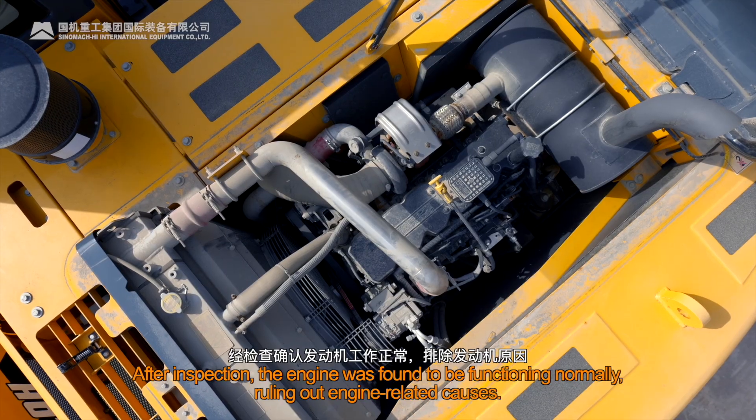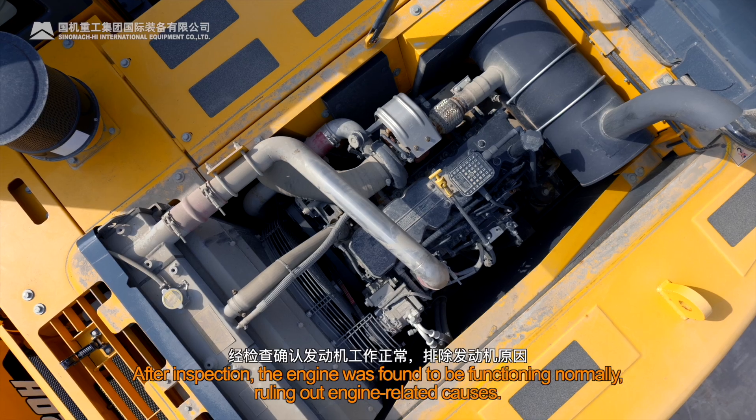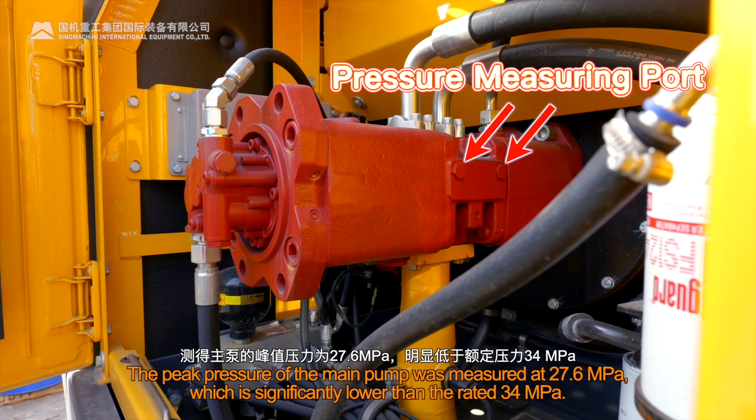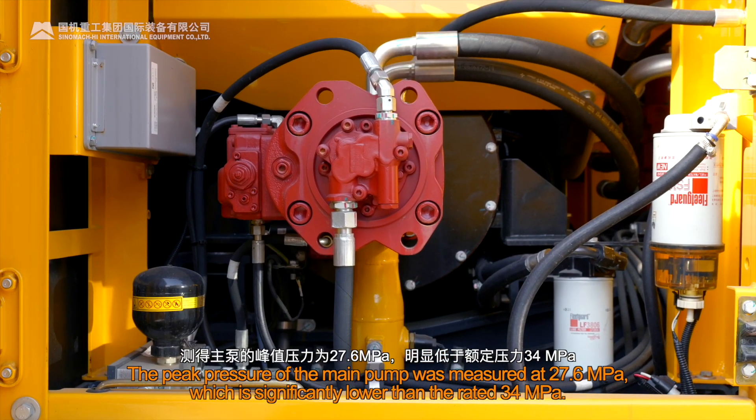After inspection, the engine was found to be functioning normally, ruling out engine-related causes. The peak pressure of the main pump was measured at 27.6 MPa, which is significantly lower than the rated 34 MPa.